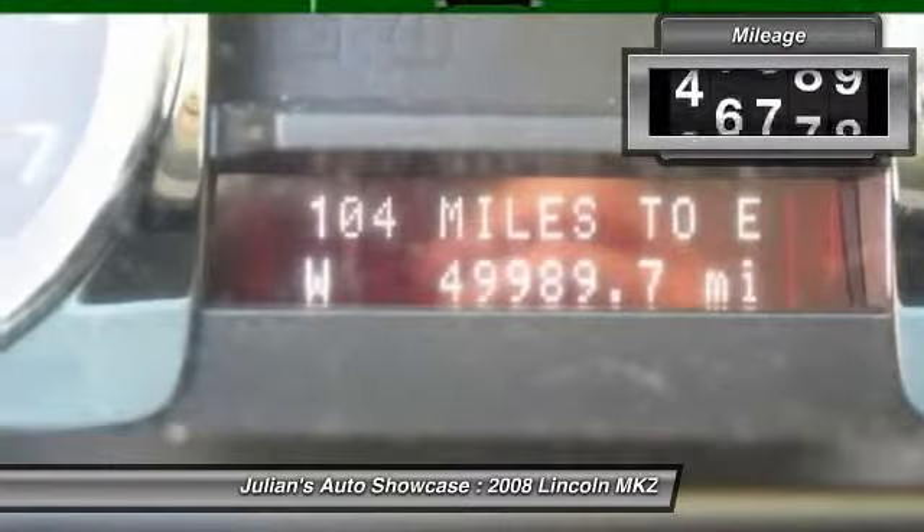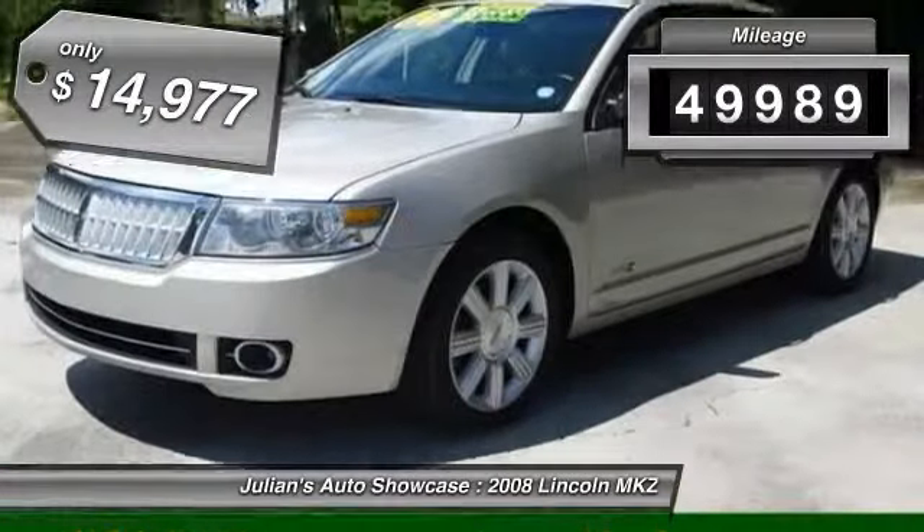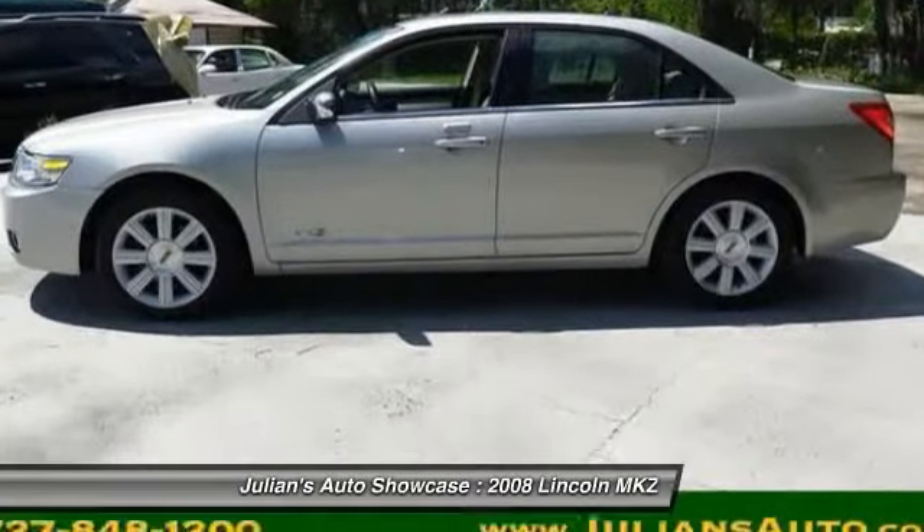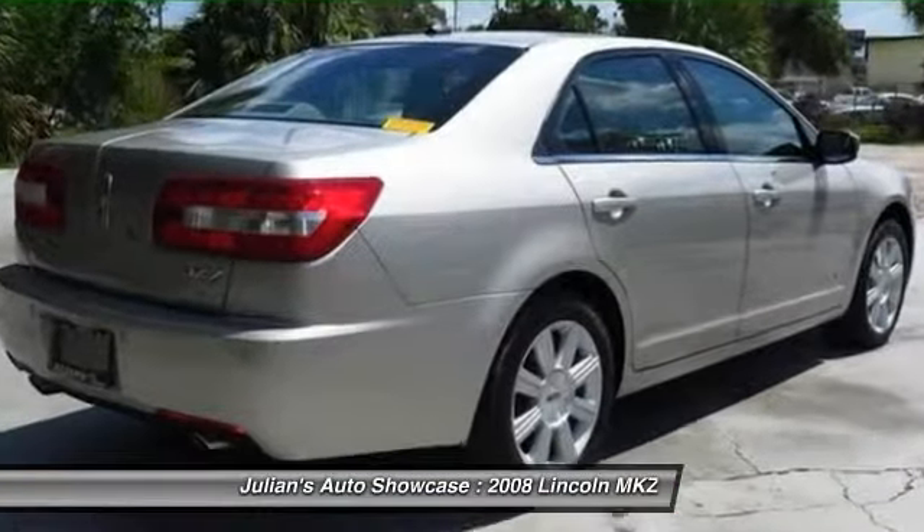And you'll see the MKZ offers a new dimension of luxury. This vehicle has less than 50,000 miles and is priced below $15,000. A vehicle like this doesn't come along every day. Come in and get it before someone else does.